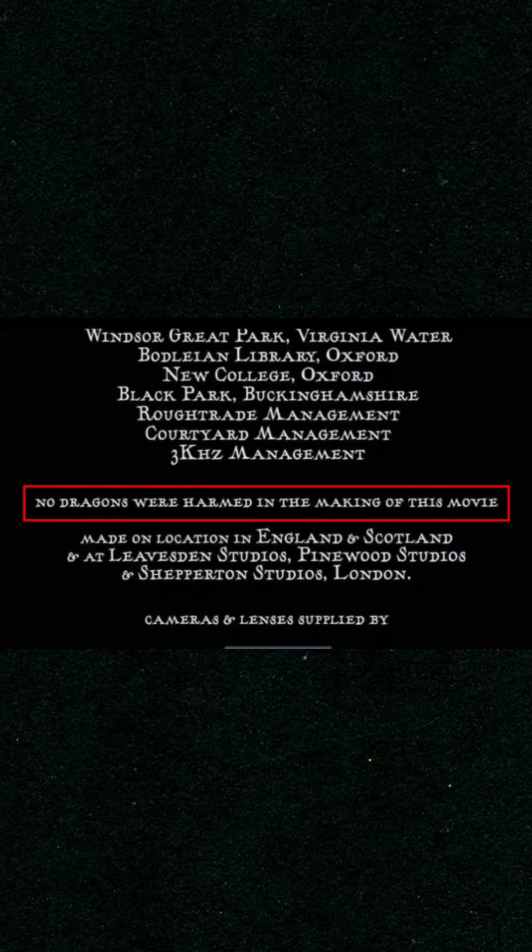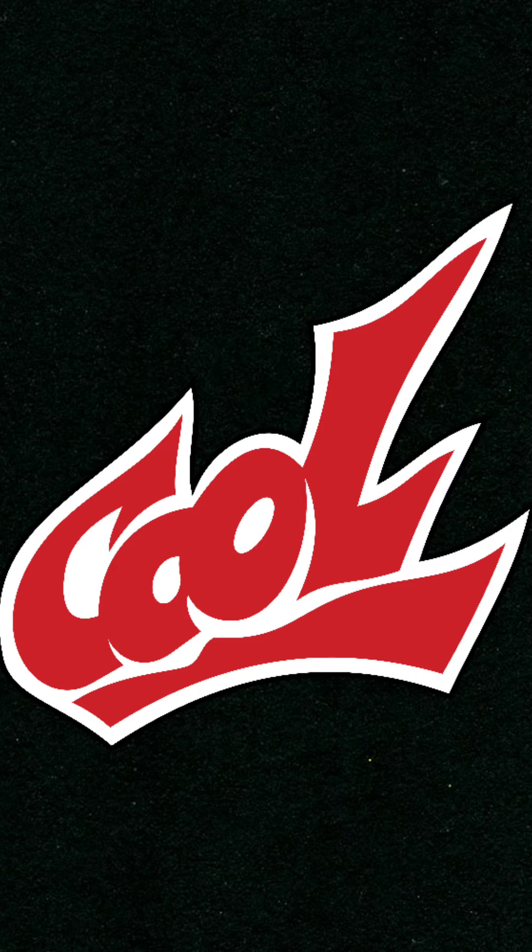The fourth one: in the end credits of the Goblet of Fire, there's a magical disclaimer — 'No dragons were harmed in the making of this movie.' That's kind of cool.